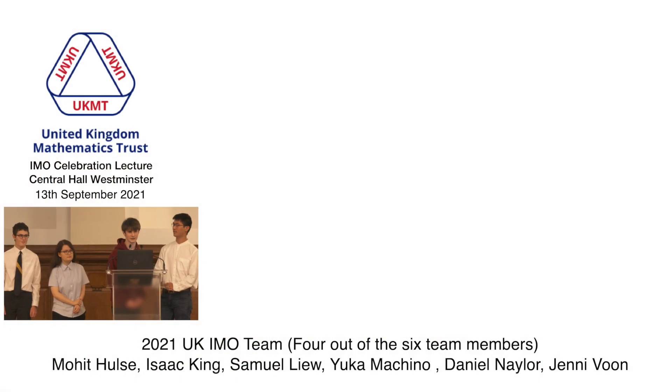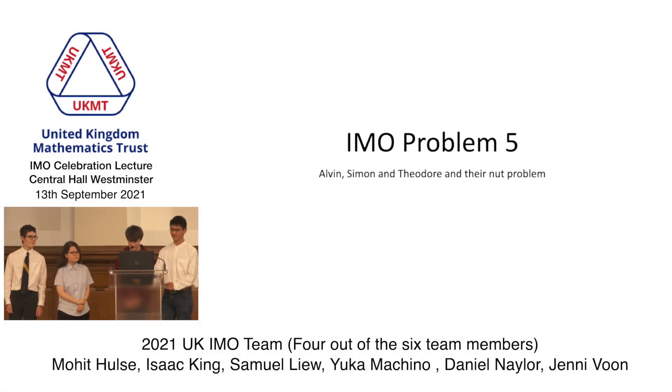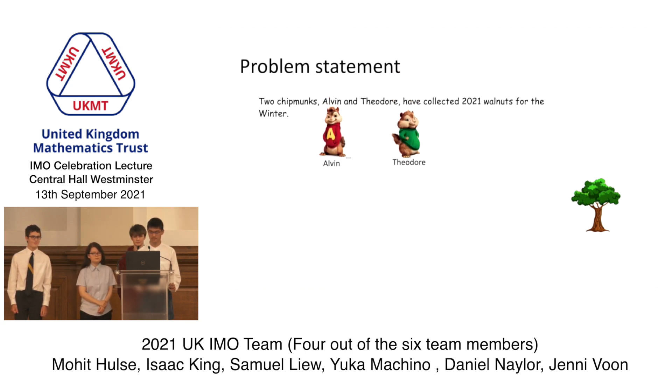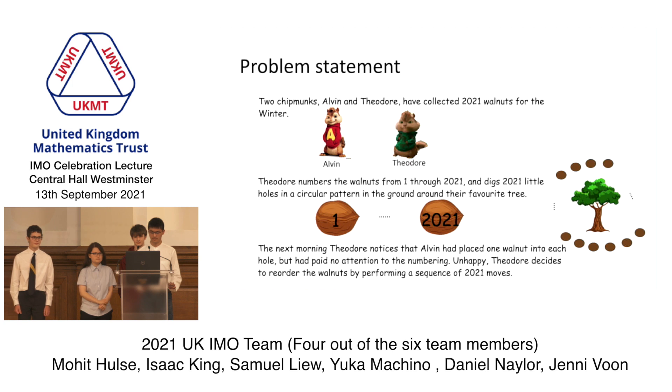This is IMO Problem 5, involving Alvin, Simon, and Theodore, and their nut problem. There are two chipmunks, Alvin and Theodore, who have collected 2021 walnuts for the winter. Theodore numbers the walnuts from 1 to 2021 and digs 2021 holes around his favourite tree. The next morning, Theodore notices that Alvin has placed a single walnut in each hole, but hasn't paid any attention to the numbers. Unhappy,